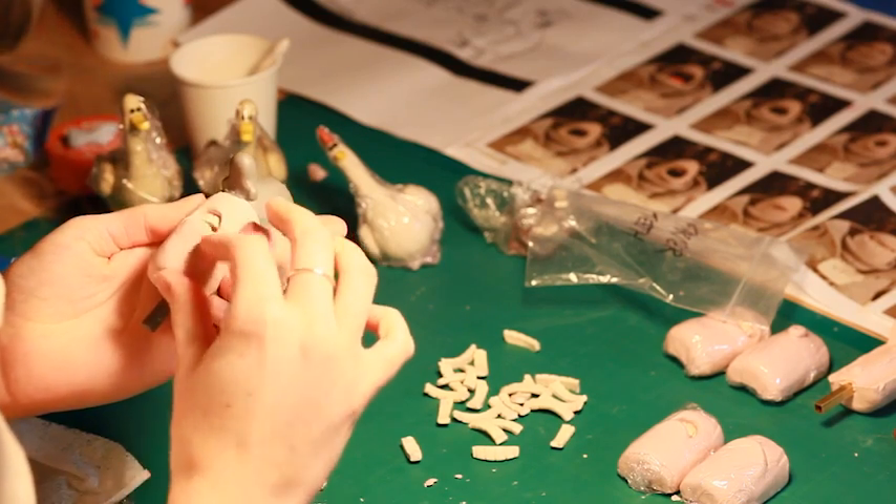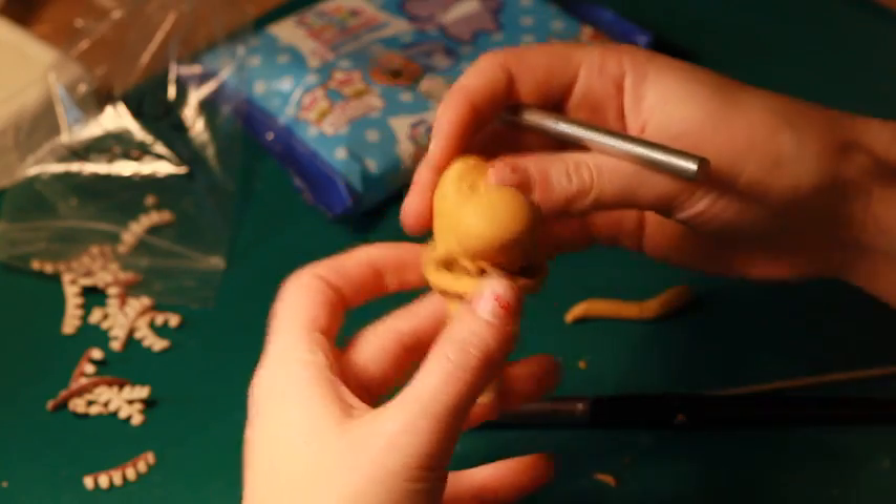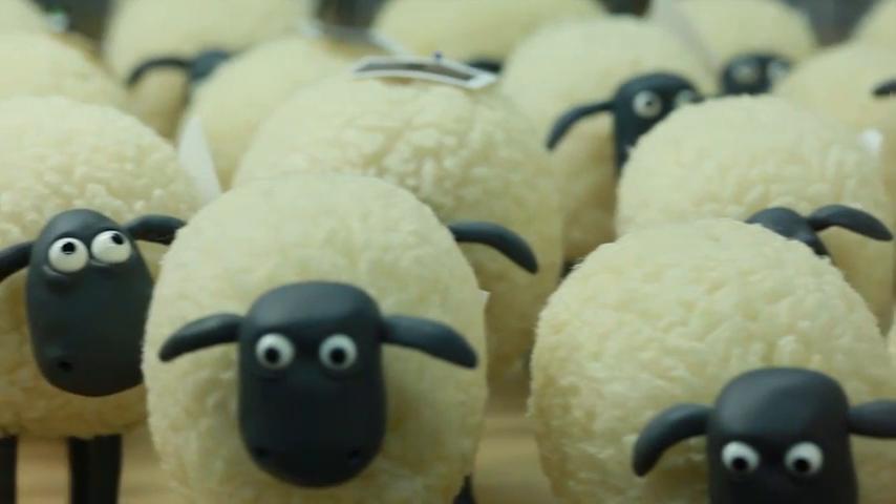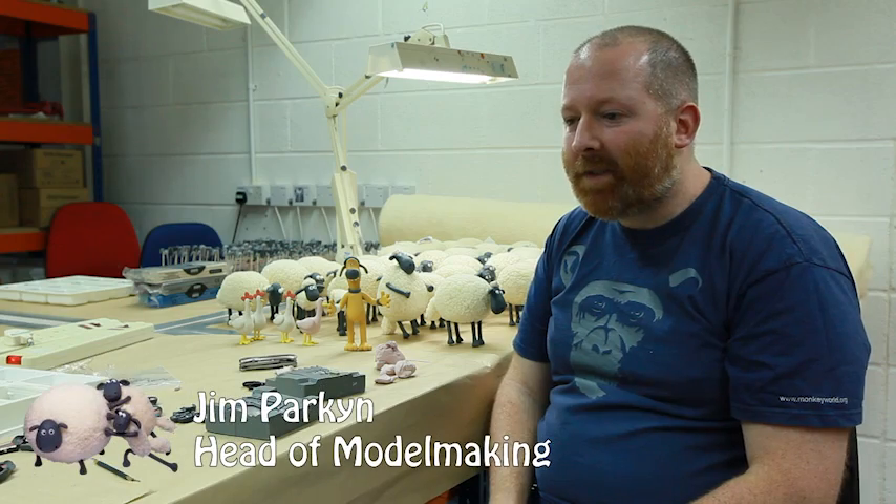We've always been interested in 3D particularly because our characters are fundamentally 3D models. People kind of get that even on a 2D screen, but to see them in real 3D — where you can see how rotund they are, you can see the textures and the fur — just gives them literally an extra dimension and extra interest.